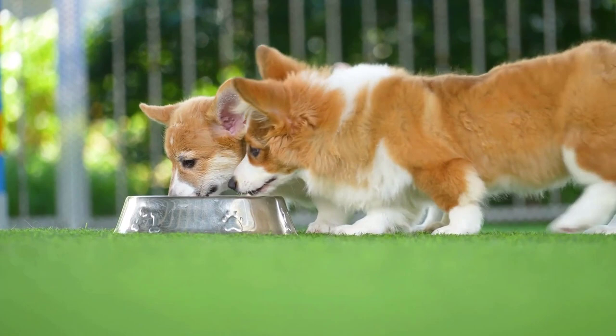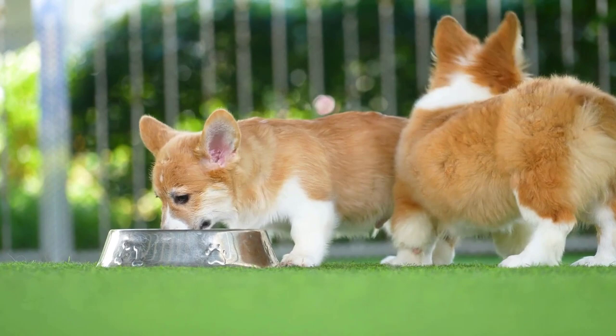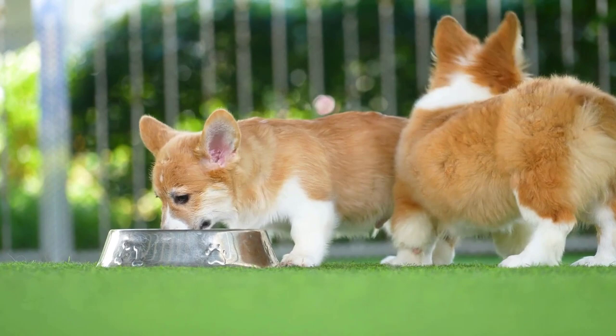Because what your pup eats affects their health, it also affects their skin and coat. Often, excessive shedding can be due to their diet. Make sure their food contains all the essential vitamins and nutrients to support not only their overall health but their skin and coat too.